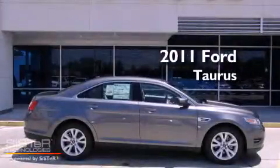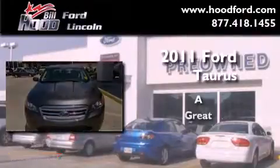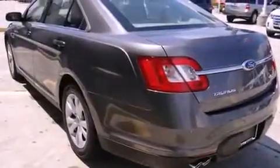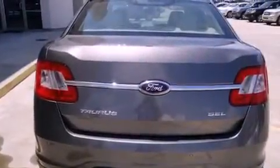This is a brand new 2011 Ford Taurus. Its top features include air conditioning with automatic climate control, a folding second row, cruise control, a CD player, and a leather-wrapped steering wheel.